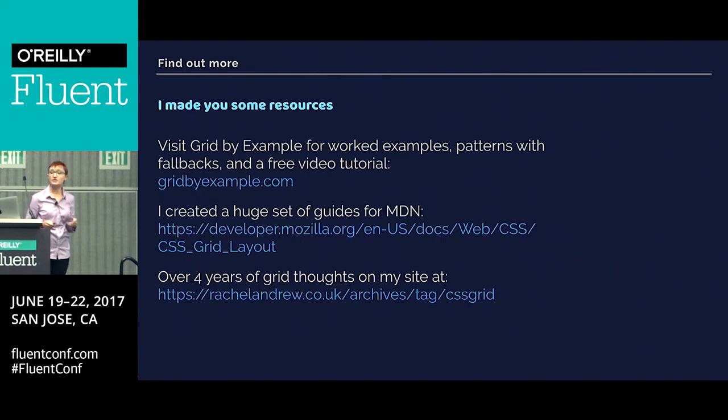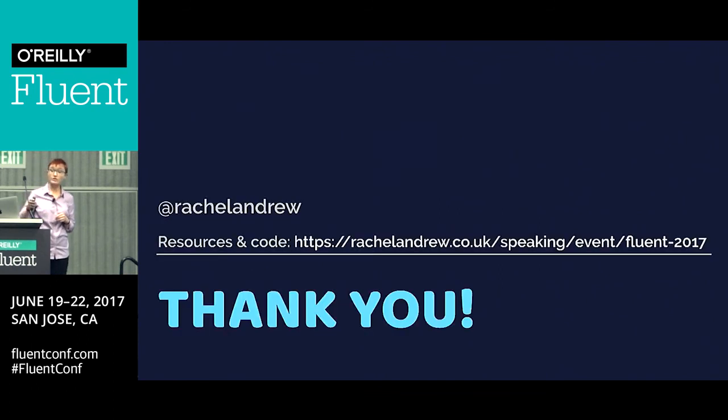That was a really quick fly through all of this stuff and I've made a whole bunch of resources. GridbyExample.com is where I put all of my grid stuff. I wrote all the guides from Mozilla Developer Network on MDN. And there's loads of stuff on my personal website. I'm doing a meet-the-experts thing later this afternoon — if you've got grid questions, layout questions, or questions about the CSS working group or anything else, come and talk to me then. The resources and all the codes are at that URL. Thank you very much for listening.